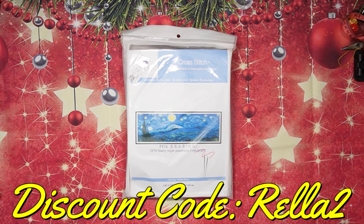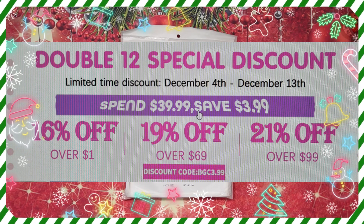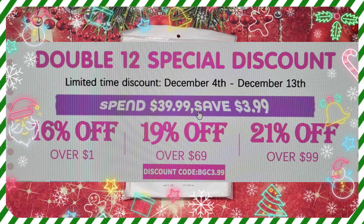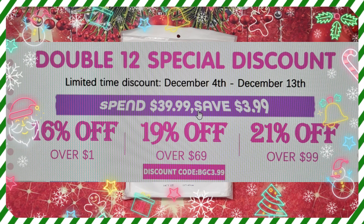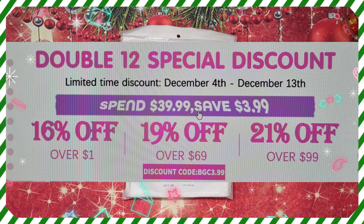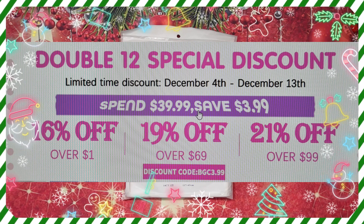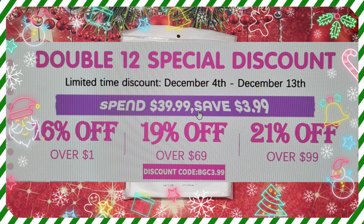Now, what everyone's waiting for — they are running a double 12 special discount at the moment. It is only valid from the 4th of December till the 13th of December. Here's what you can save: if you spend $39.99 you save $3.99; if you spend over $1 you get 16% off; if you spend over $69 you get 19% off; if you spend over $99 you get 21% off. That discount code is BGC3.99 — amazing savings!